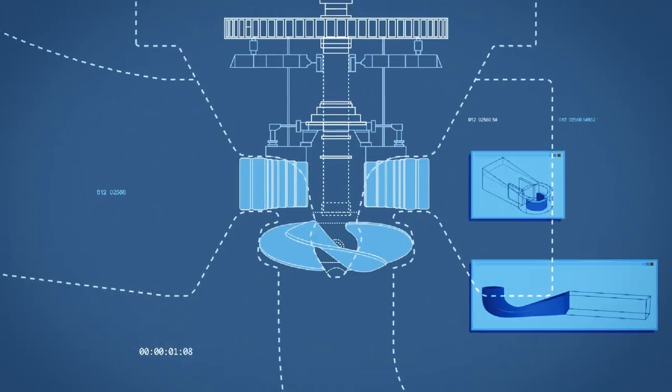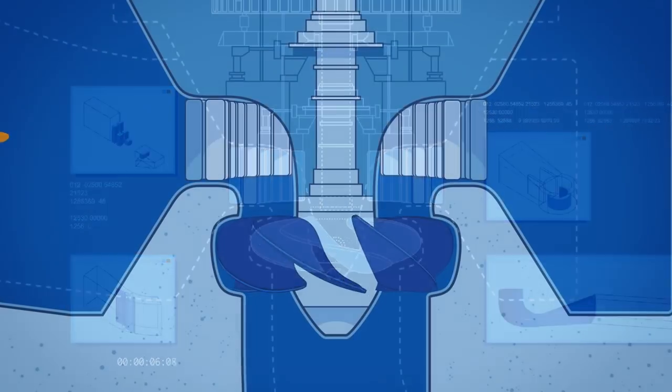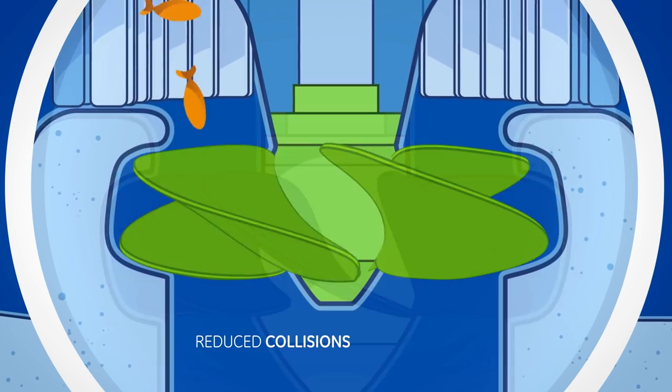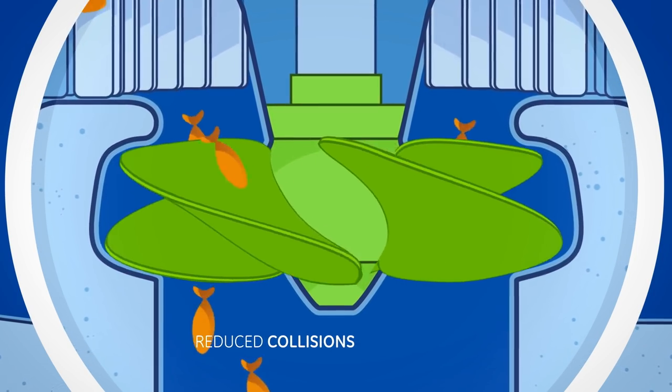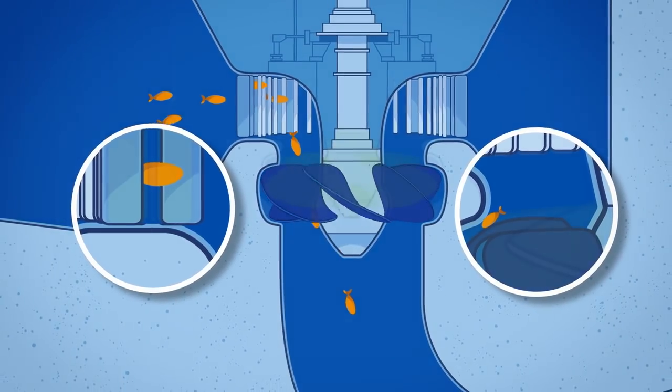To ease fish passage through the turbines, GE engineers developed designs which reduce the main risk factors. Hydraulic profiles are optimized to reduce the number and intensity of collisions with turbine components and avoid any jamming between components.